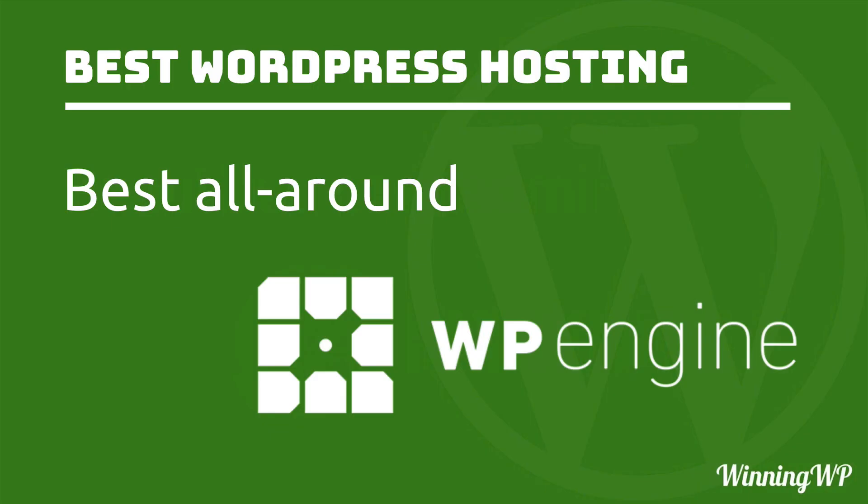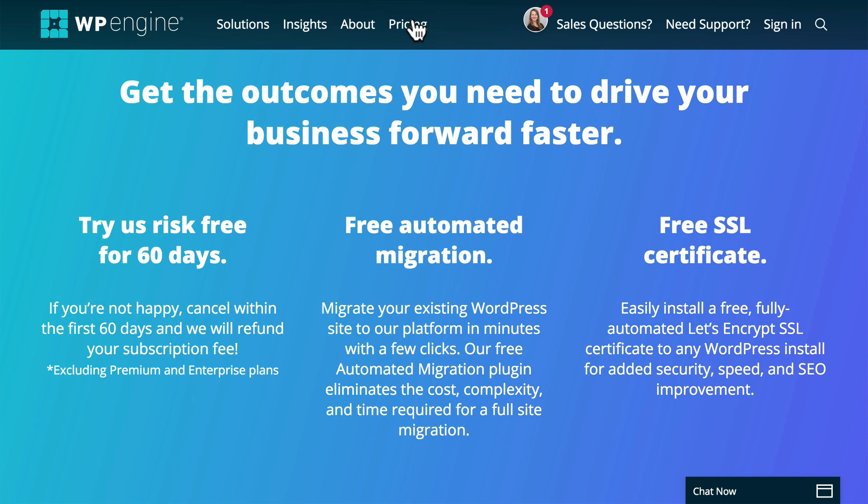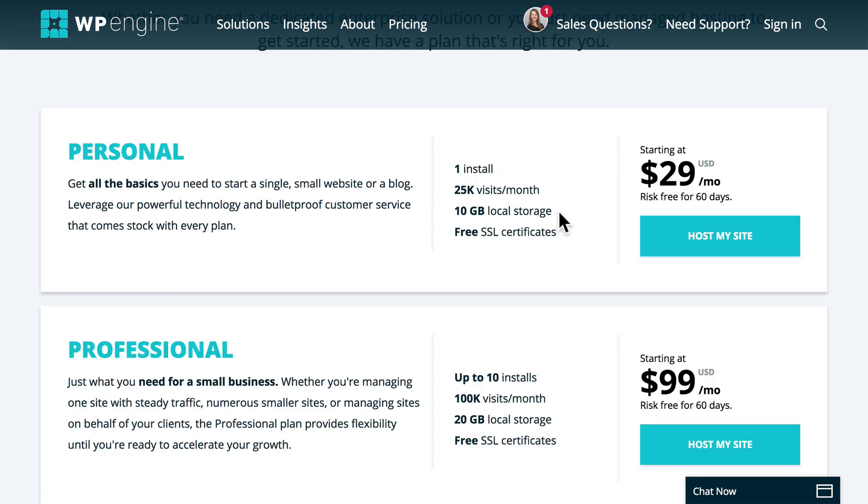The last host we're going to look at is kind of the best all around, and it's WP Engine. WP Engine is small enough to be affordable by a single website, but large enough to handle quite a large website. They offer a risk-free 60-day trial, free automated migration — meaning they'll help you move your site to their servers — free SSL, and great support. WP Engine is the best overall host. The others may excel more in one or two points, but WP Engine covers all the bases in a really solid way.